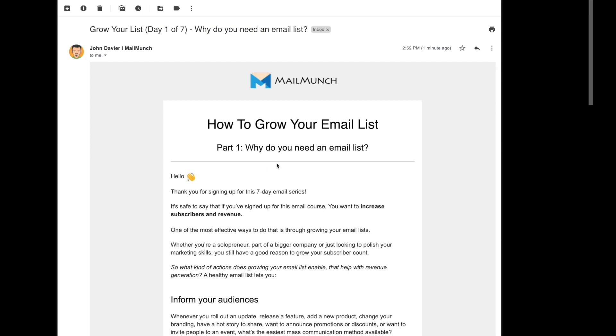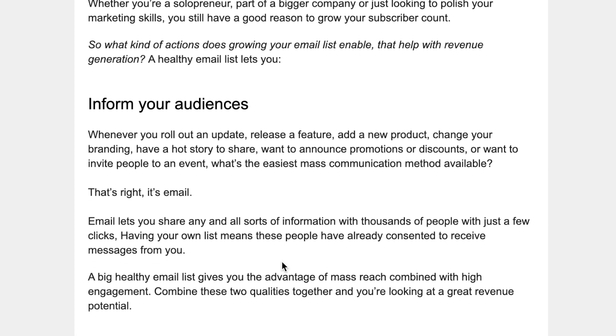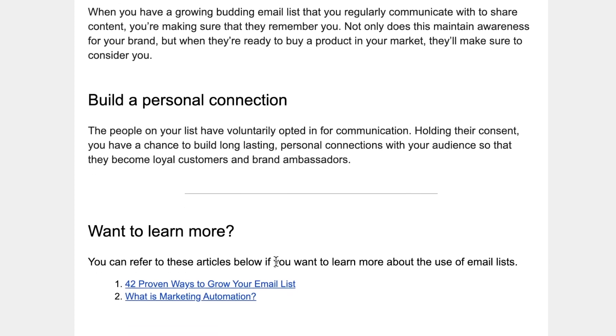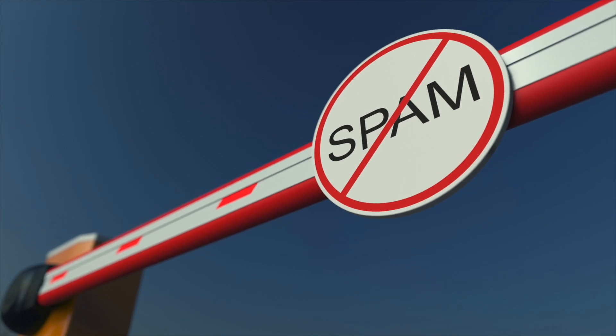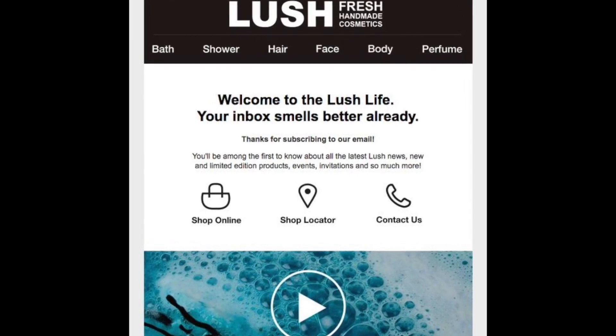Welcome emails are also a very effective way to deliver lead magnets that you may have promised when you asked for the subscriber's email address. Autoresponders make sure you're delivering lead magnets to qualified leads in the form of a welcome email rather than a success page. This is a good way to discourage people from using invalid emails to claim lead magnets and helps maintain a high quality email list.